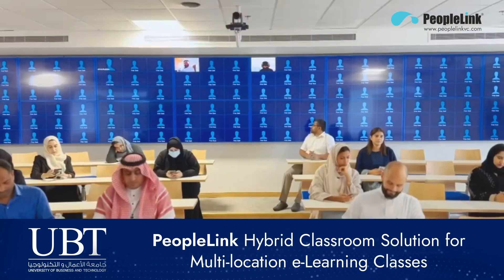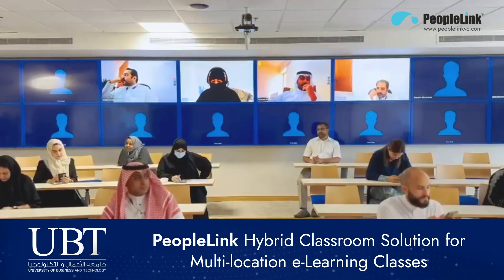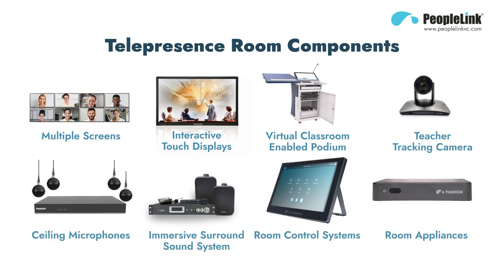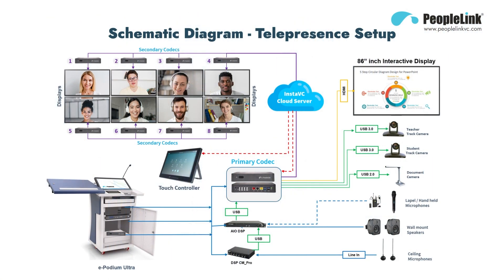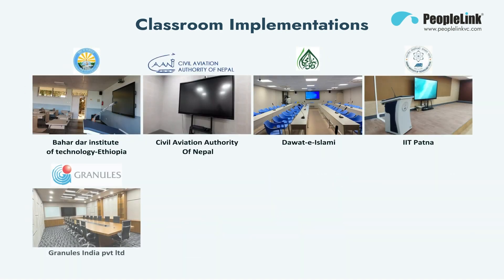Experience the future of education and collaboration with PeopleLink's hybrid classroom solution. Transform the way you connect and learn. Experience a cutting-edge telepresence solution that offers consistent immersion across devices and operating systems without the need for specialized hardware or software installations. Eliminate high upfront costs and ensure the security and privacy of your sensitive data with our innovative, cost-effective telepresence system.